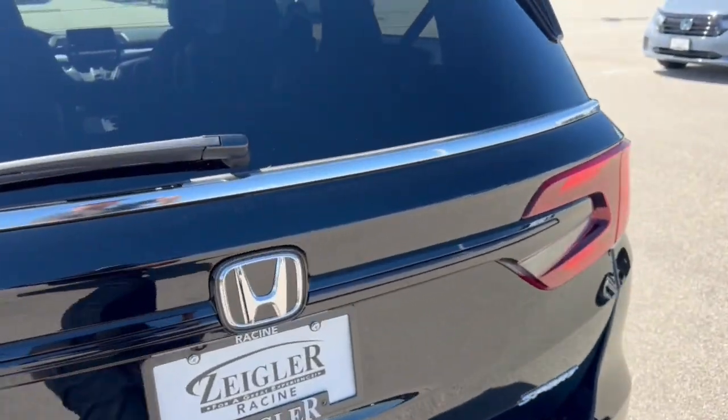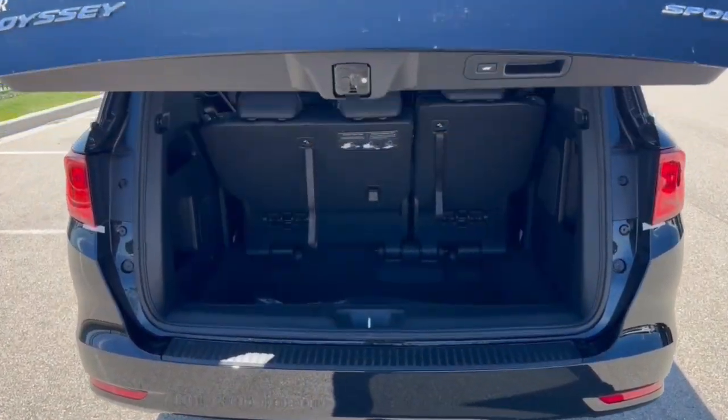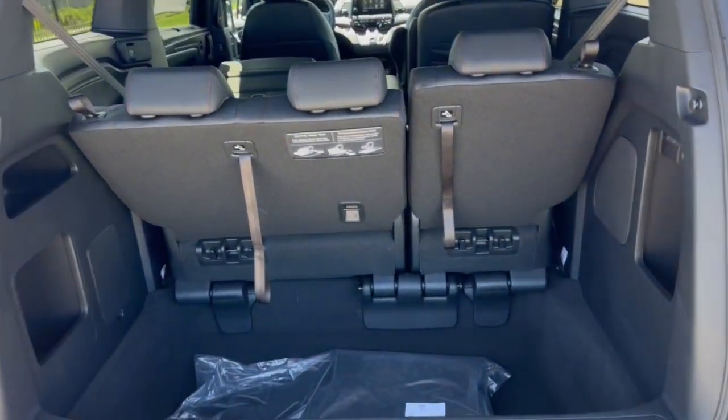Rear windshield wiper and the hands-free liftgate. Plus a good amount of space in this trunk — the seats do stow all the way down.